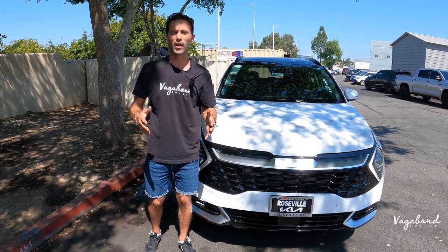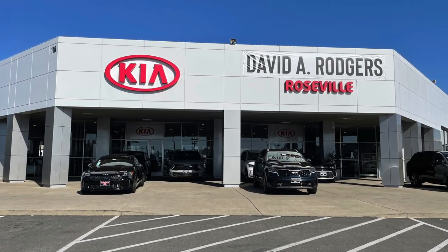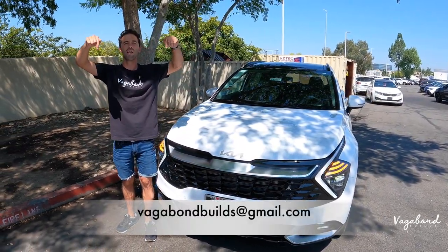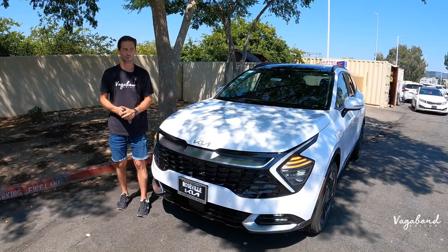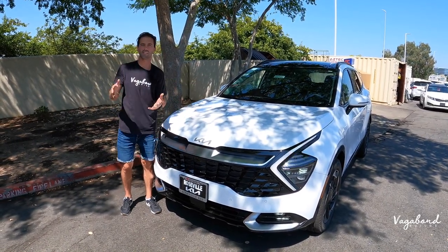A special shout out and thanks to Roseville Kia here at the Roseville Auto Mall in Roseville, California for providing us this beautiful car for this review. If you have something for us to film, here's our email below — email us and we can talk details. Also keep watching because we are going to be dropping that MSRP sticker so you guys get an exact idea of what comes on this car and the price tag.